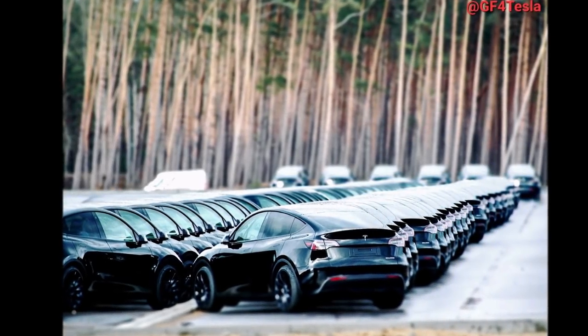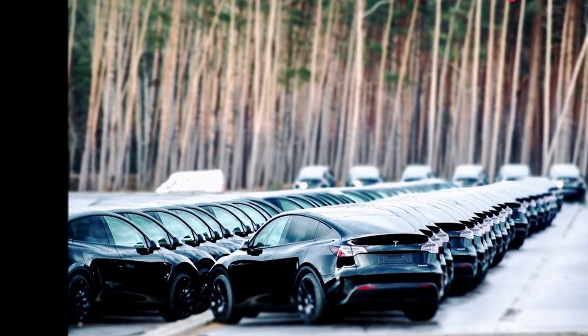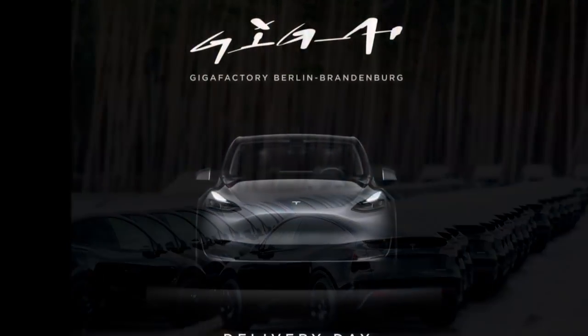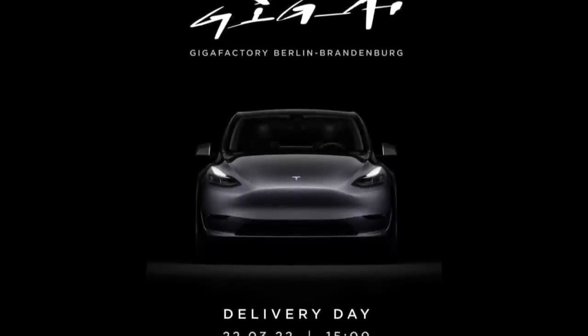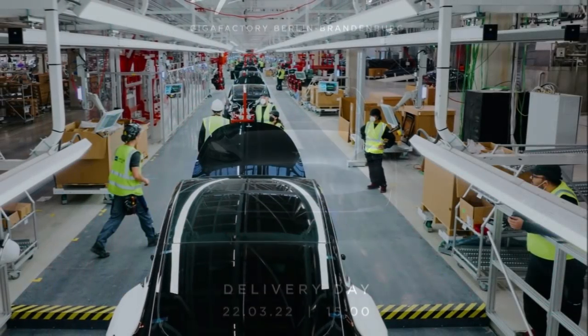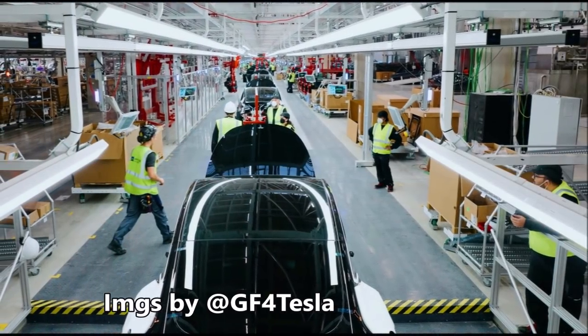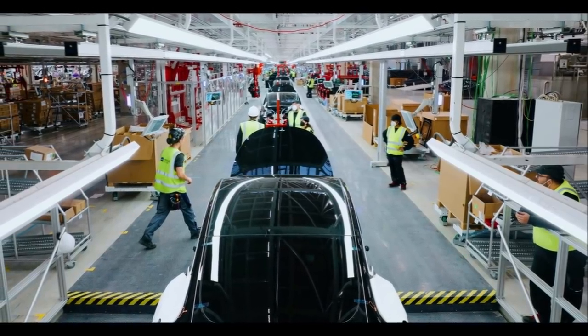There is breaking news from Tesla Giga Berlin. Today Tesla confirms that Giga Berlin-made, or German-made, Model Y vehicles are starting to be delivered on a specific day this month in March. Does anyone know if there is a specific VIN tracker for Giga Berlin-made Model Ys? If you know, please let me know in the comment section below.